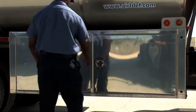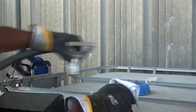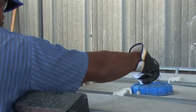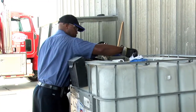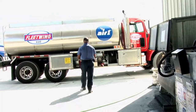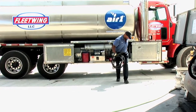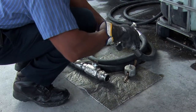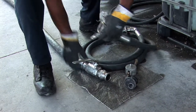Upon arrival to the site, the delivery agent will open the access doors to the pumping equipment on his vehicle. He will disengage the micromatic coupler on the IBC. He will clean the interface of the valve with a clean lint-free rag. He will return to the truck and get the appropriate hose and fittings that he needs for the micromatic connection.